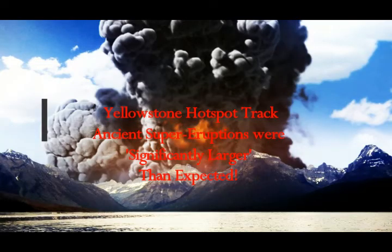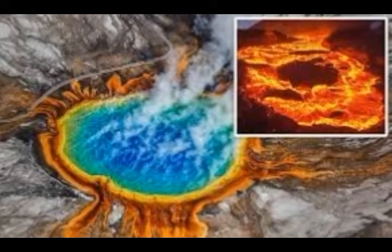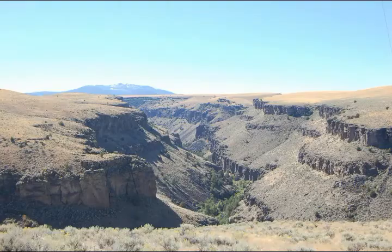Yellowstone hotspot track ancient super eruptions are significantly larger than expected. We have entire cliffs here — mountains of ash — that would have been deposited very quickly from a fast-moving current of hot gas and ash. This is a cliff from a pyroclastic density current covering areas of Wyoming, Montana, and Idaho. Extreme temperatures of 900 to 1,000 degrees Celsius caused the ash to weld to the ground, effectively enameling the area in dense volcanic glass. The ancient topsoil has been baked to an orange terracotta color in response to the intense heat.